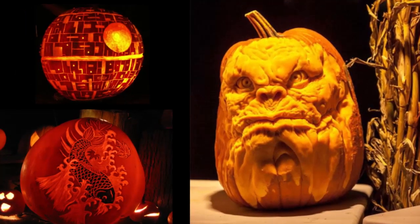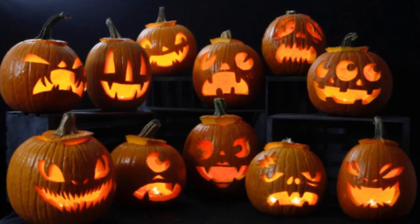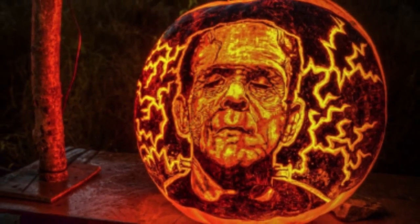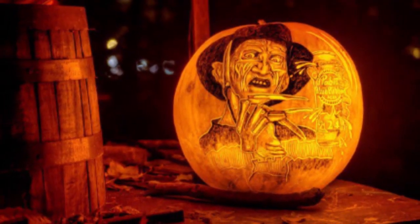In a jack-o'-lantern, the top of the pumpkin or turnip is cut off to form a lid. The inside flesh is scooped out and an image, usually a monstrous or comical face, is carved out of the rind to expose the hollow interior. To create the lantern effect, a light source is placed within before the lid is closed.